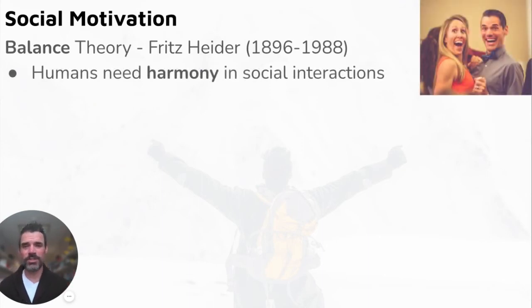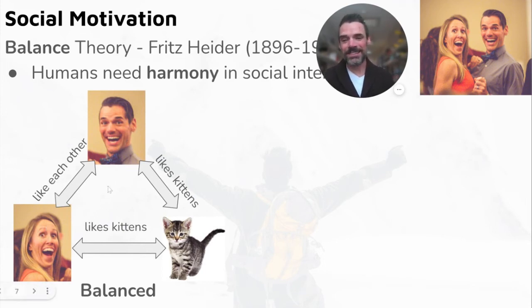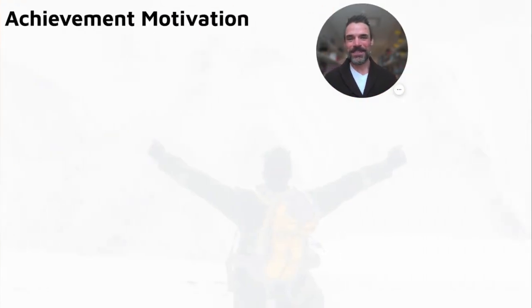Social motivation — Balance Theory by Fritz Heider says humans need to be in harmony in social situations. For example: in a balanced interaction, my wife Jen likes me, I like her, she likes kittens, and I also like kittens. In an unbalanced situation: Jen likes me, I like Jen, but she likes country music and I don't really love country music — so that creates an unbalanced social situation.